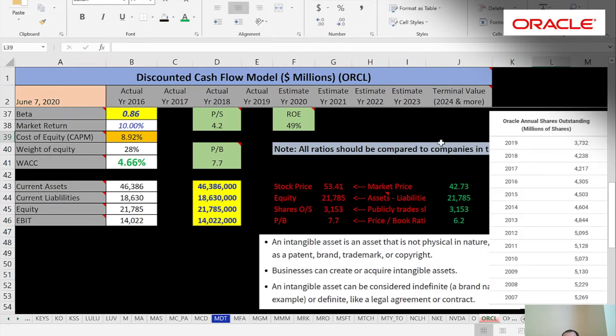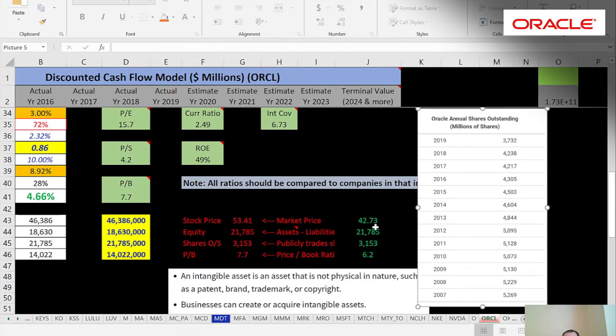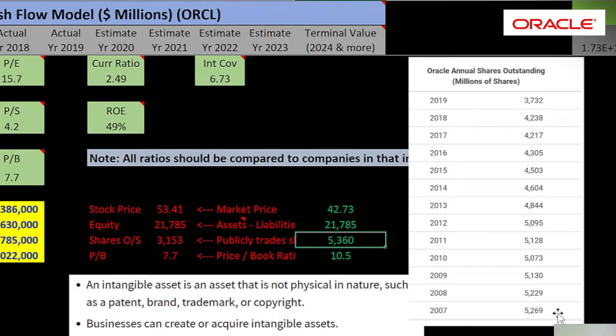Share buybacks are a big way for companies to improve their ratios — not just PB, but PS and PE as well. Here is Oracle's shares outstanding for the past 12 years. In 2007, Oracle had 5.3 billion shares outstanding; if it still had 5.3 billion shares, their price-to-book would be 10.5 instead of 7.7 — much less attractive. That's why companies buy back stock: they make their ratios look more attractive. A lot of investors just go off ratios like price-to-earnings, and if they see a PE below 10 they'll buy the stock without looking deeper. Always try to figure this stuff out.